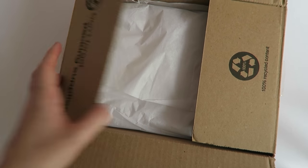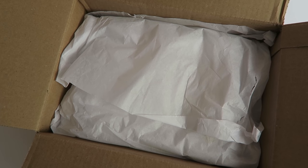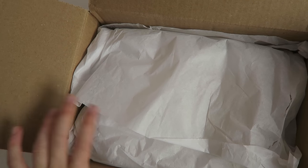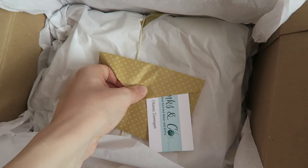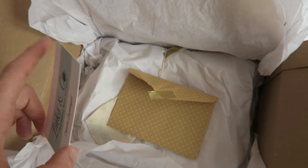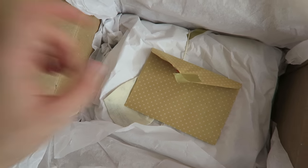A parcel arrived earlier this morning which I'm really excited to open. This is a blanket I ordered off Etsy about a month ago - it's come all the way from America, which is why it took quite a while, but it's also custom made and handmade. There's a little card in here - it's from Links & Co. I'll put a link to all the stuff I show you in this video in the description, as I always do.